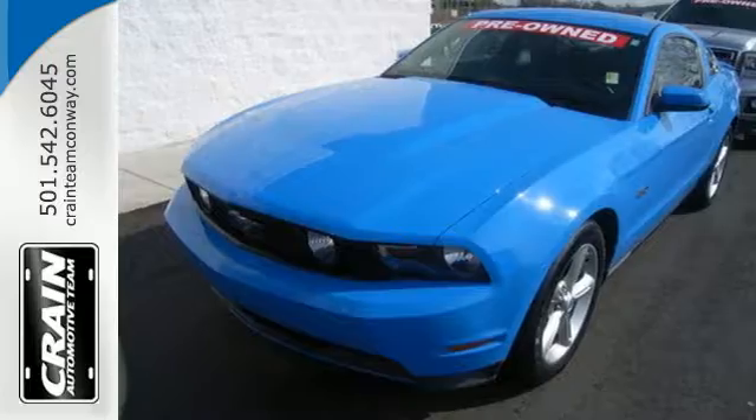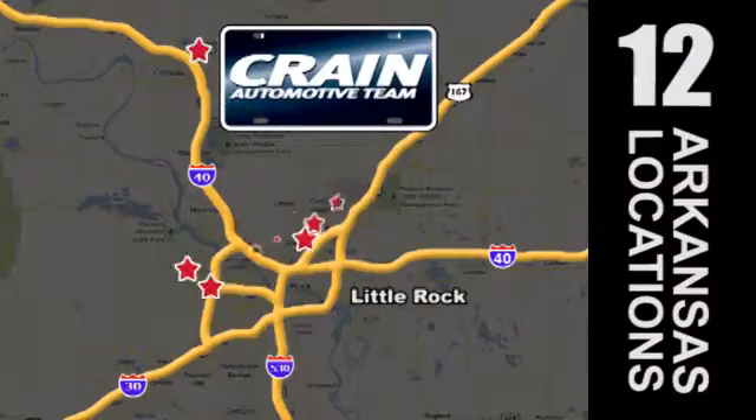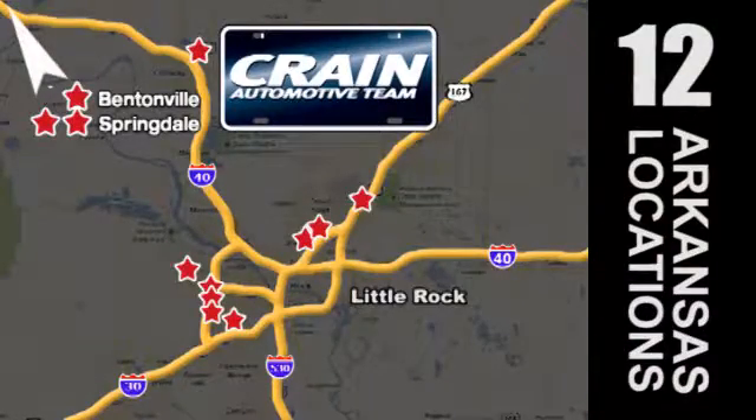Come on in today and see it for yourself. Visit us anytime at craneteam.com. Go, go, go — the Craneteam's got them! Craneteam.com.